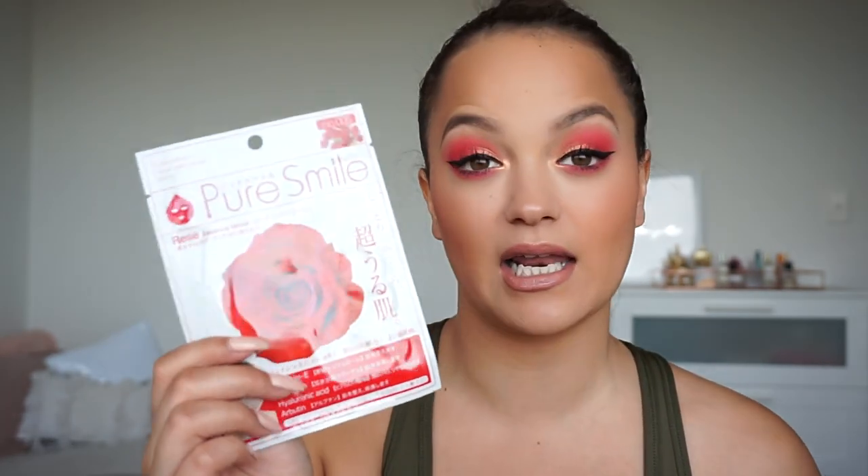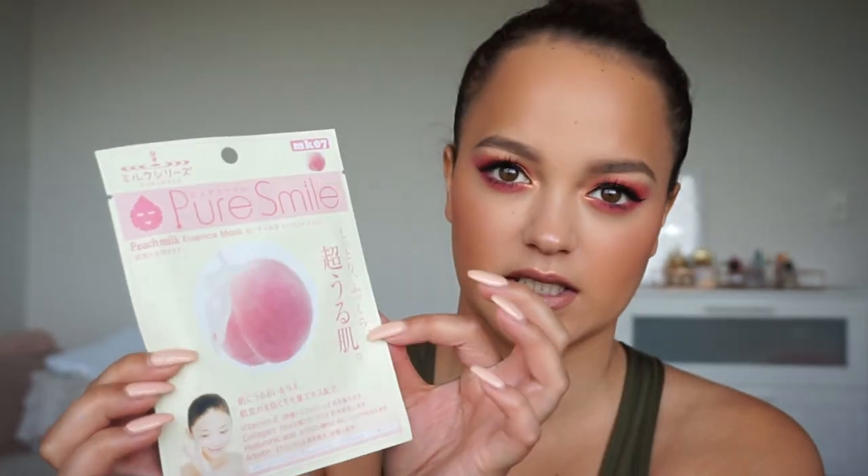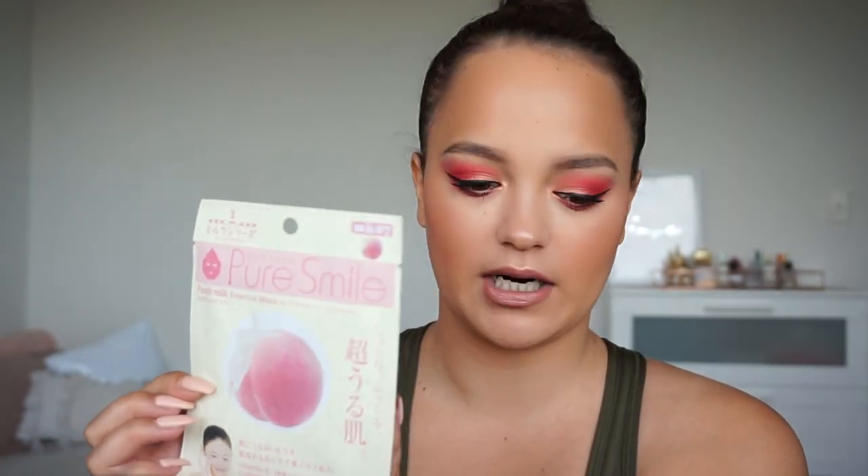I also got two Pure Smile masks. This one is the rose one – I've tried it before and it's really, really good. And then I also got this one, which I haven't tried yet, but it looks super cute. It's the Peach Milk Essence. I'm quite excited to try that – I might even try one of these tonight. I just love buying lots of sheet masks and stocking up because they're fun to do and fun to have.